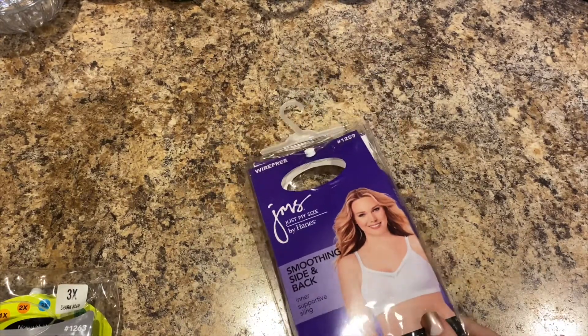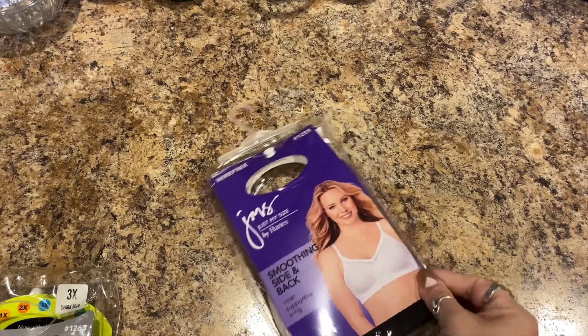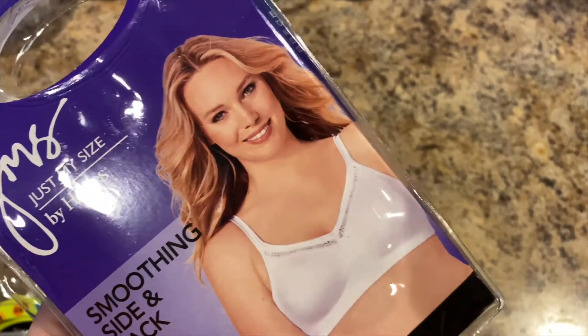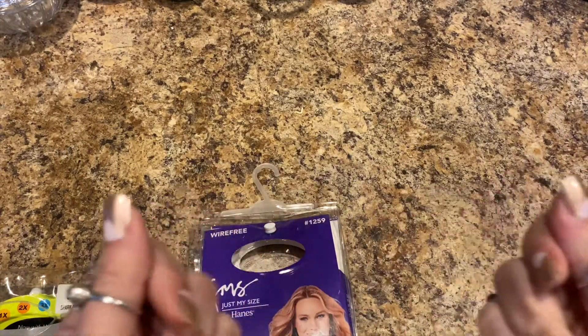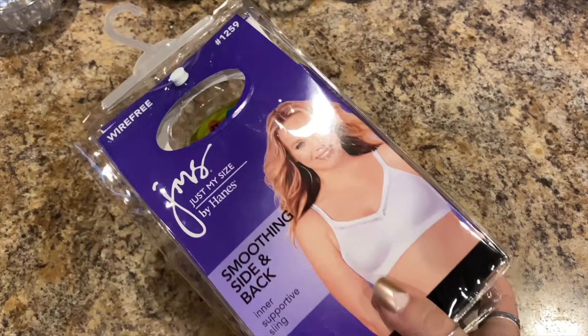For $4.99, guys — Just My Size normally goes for $10 and up. I know because they carry them at Walmart. It's in white with pretty little detailing and thin straps, which I'm not used to. The material feels like good quality. Just My Size is a good brand. They don't carry their clothes at Walmart anymore, so maybe that's why they're at the 99 cent store.